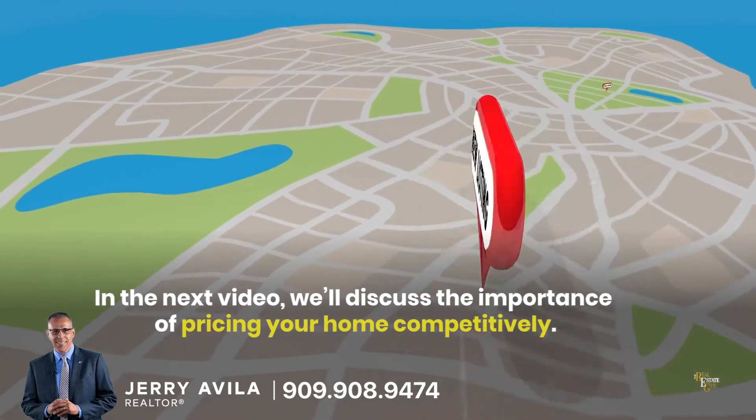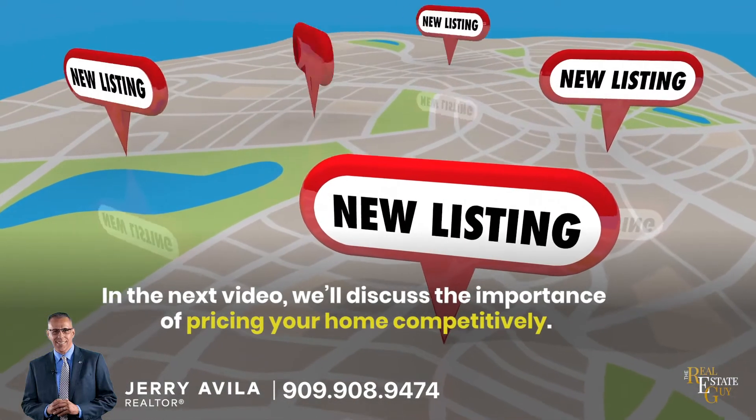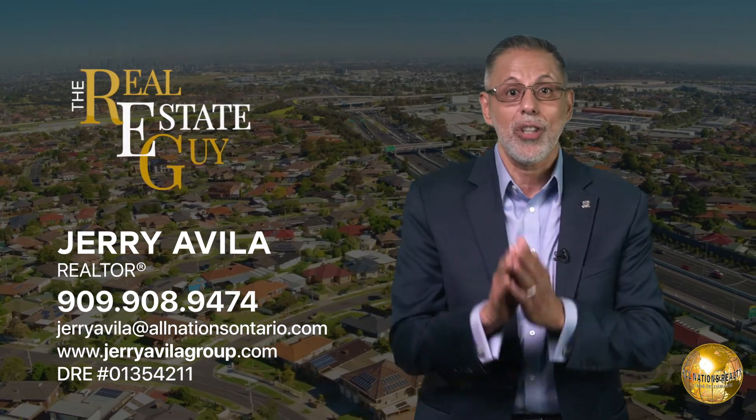In the next video, we'll discuss the importance of pricing your home competitively. If you're interested in learning more about how my team and I will guide you through the entire home selling process, don't hesitate to contact us today to get started. I'm Jerry Avila, The Real Estate Guy, and I look forward to hearing from you.